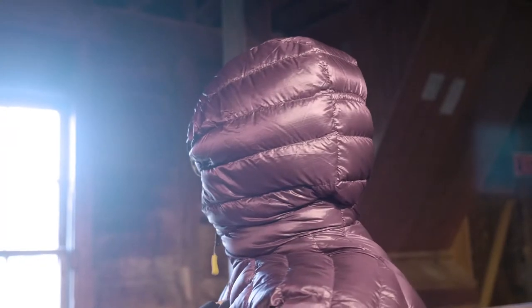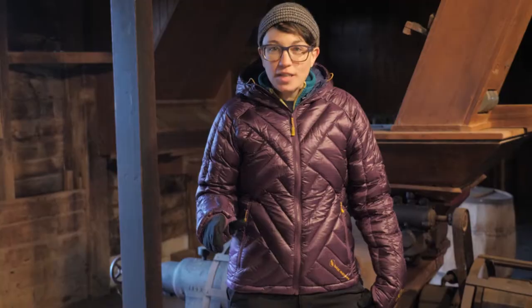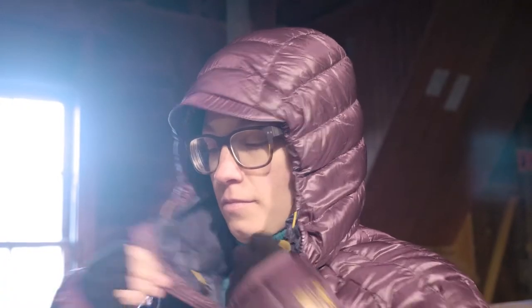I love the hood because it is baffled just like the rest of the jacket. On frigid mornings or evenings around the campfire, pop on that hood and keep your noggin warm. You can even cinch it down to seal in heat.